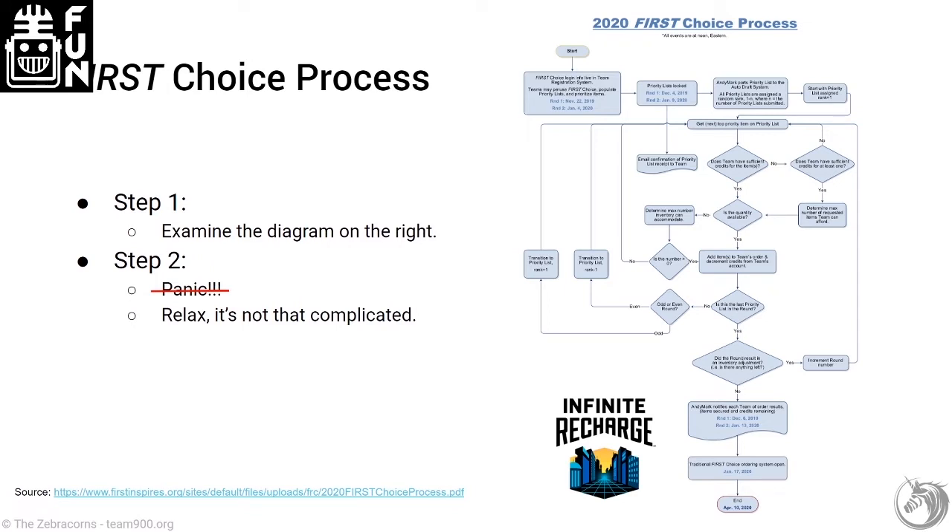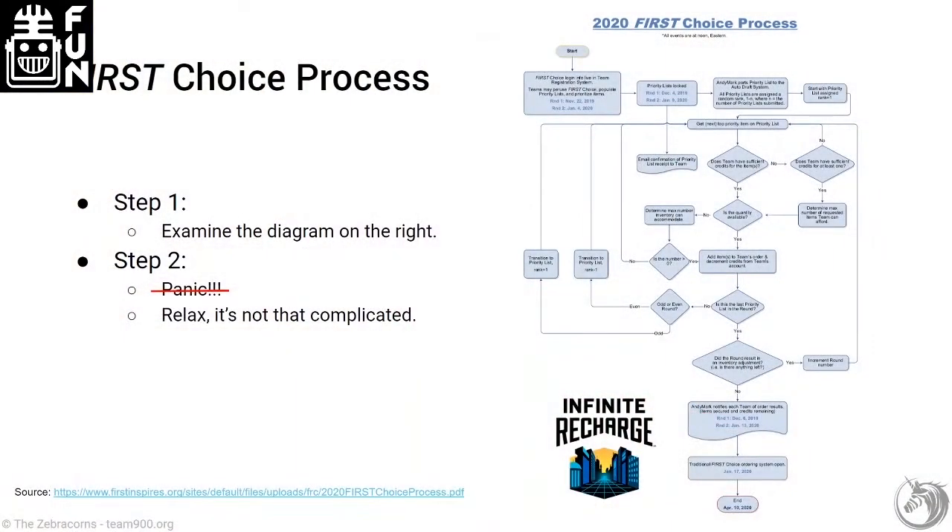What is important is that it's a semi-random process and each walkthrough of the diagram represents a new row within your First Choice priority list. The process is identical to prior years. Each block in the chart answers a simple yes/no question — for example, 'Is there enough credits?' It's very simple steps and it really isn't that bad. It can seem overwhelming particularly for new mentors, but the important thing is it's a randomized process where each row of the list represents a new run through the flow chart.